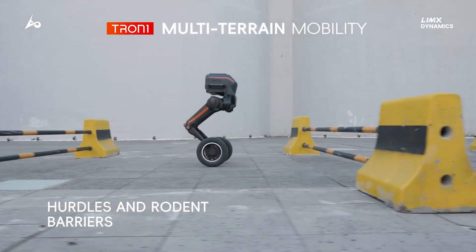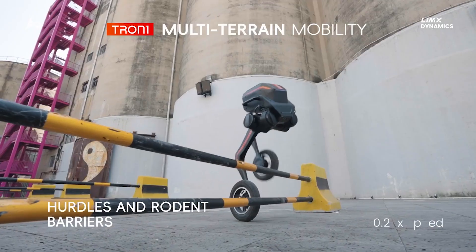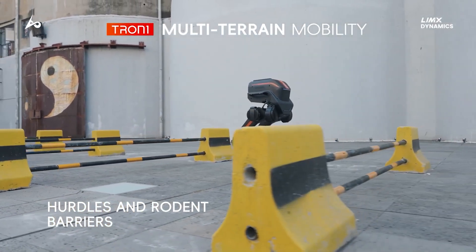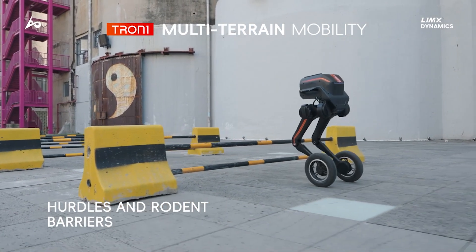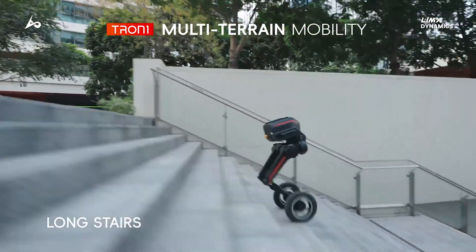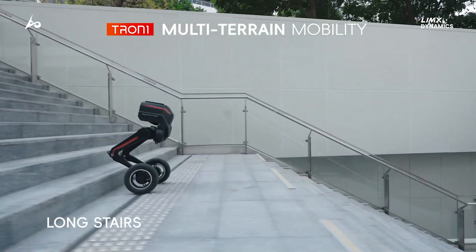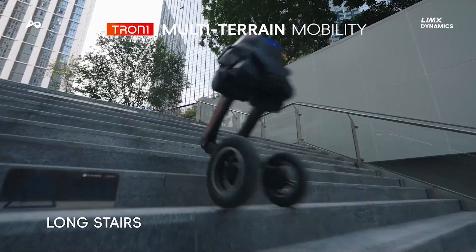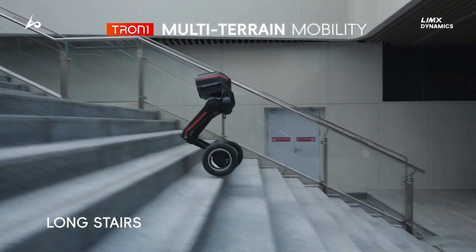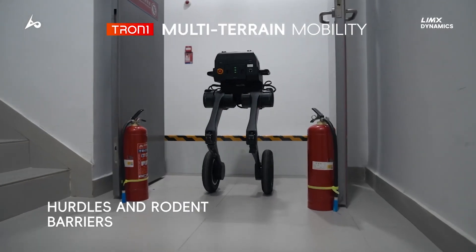Of course, the Tron One comes at a price: 15,000 US dollars, about 14,000 euros. For the price of a small car, you can own a robot that can outmaneuver most of your friends at an obstacle course. But if you are in search and rescue, robotics research, or just want to prank your neighbors by making them think the future is here, it might be worth every penny.